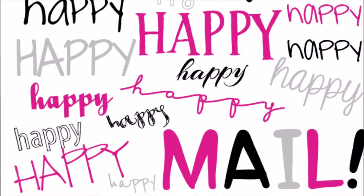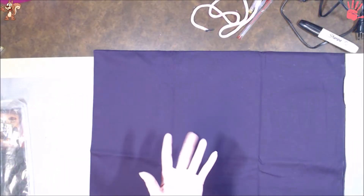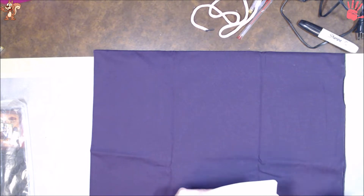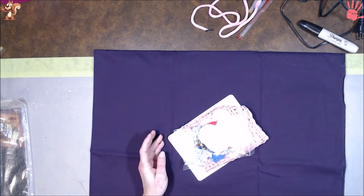Hey guys, welcome back to the corner and today is a happy mail day. I've already opened the package and this is from Stacey Whitehouse. Let's see what we have here.